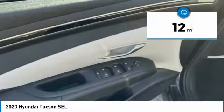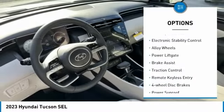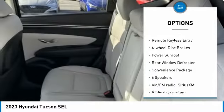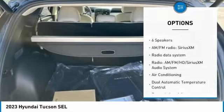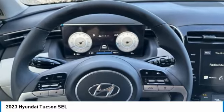This vehicle has less than 100 miles. Here are some of this vehicle's great options: blind spot monitor, electronic stability control, alloy wheels, power lift gate, brake assist, traction control, remote keyless entry, four-wheel disc brakes, power sunroof, rear window defroster.